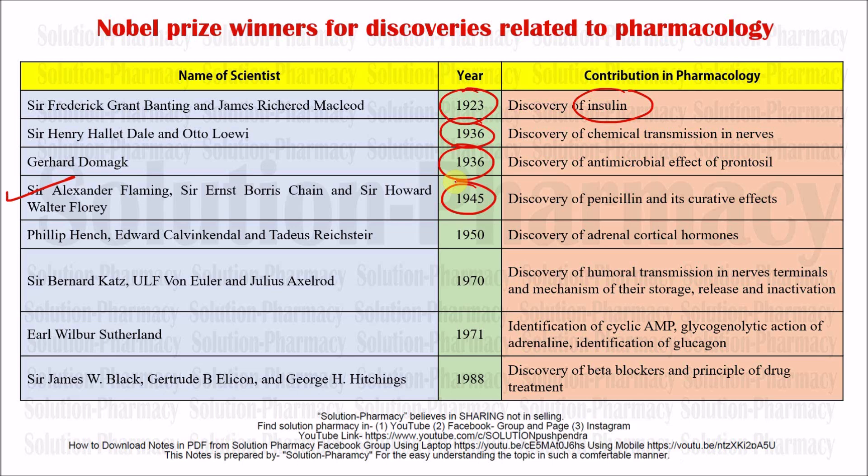Next, Philip Hench and Edward Kendall discovered the adrenal cortical hormones in 1950, and were awarded the Nobel Prize for this contribution. This is an important year to remember.